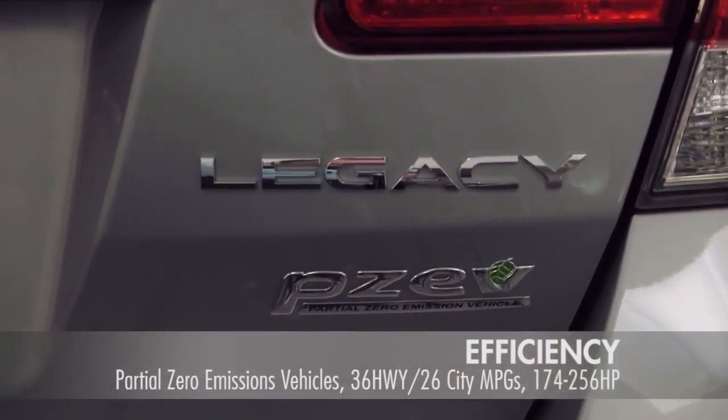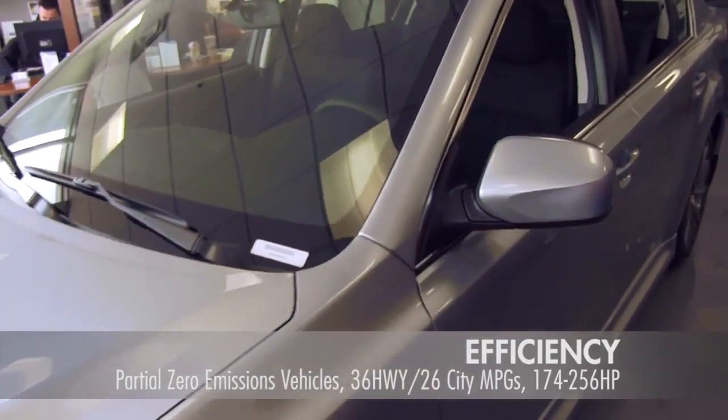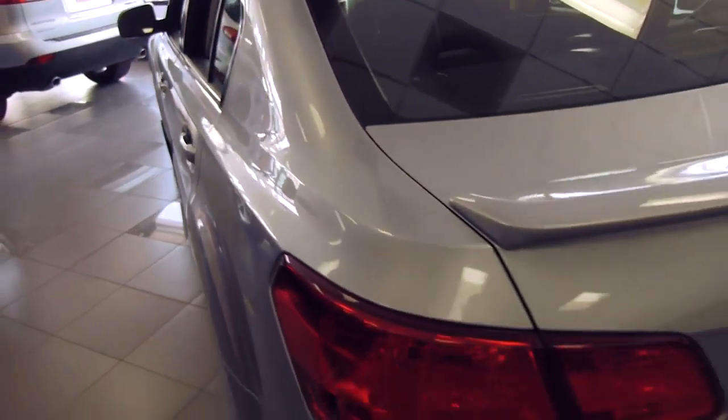The Legacy is a certified partial zero emissions vehicle with lower emission rates than many hybrid and alternative fuel vehicles. Come take a test drive today at Herb Gordon Subaru.